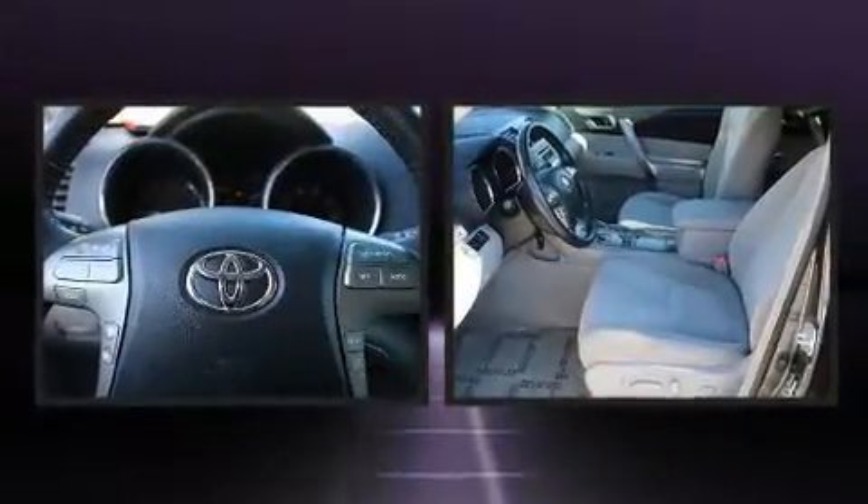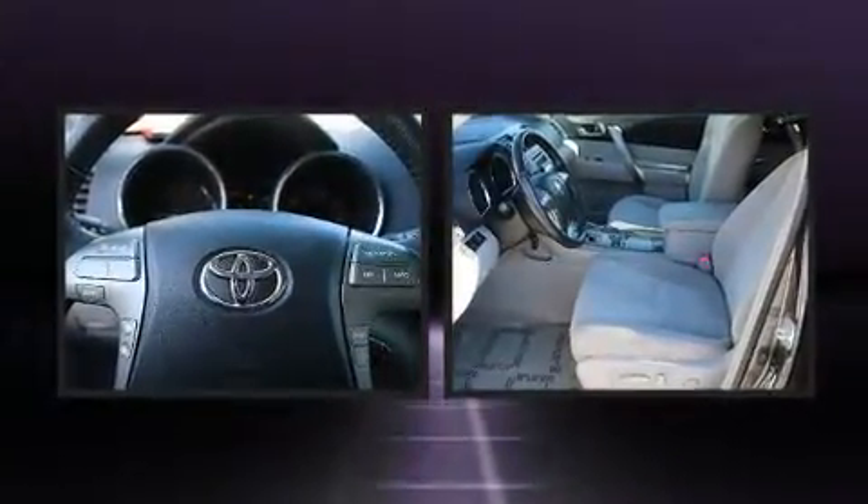Step into the 2009 Toyota Highlander. It features an automatic transmission, all-wheel drive, and the 3.5-liter six-cylinder engine.